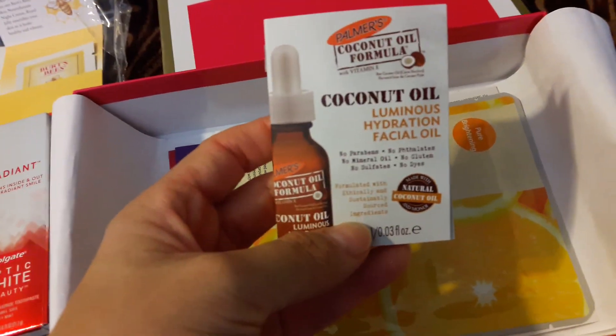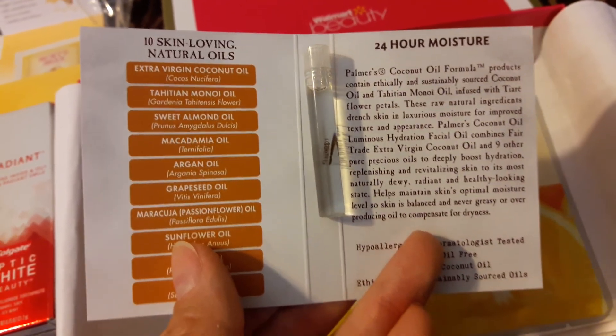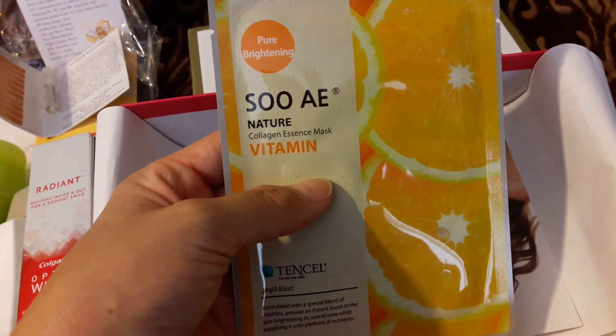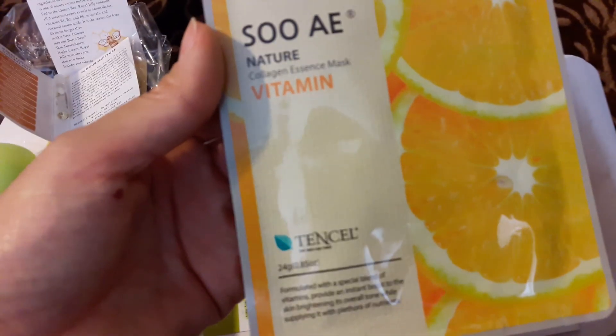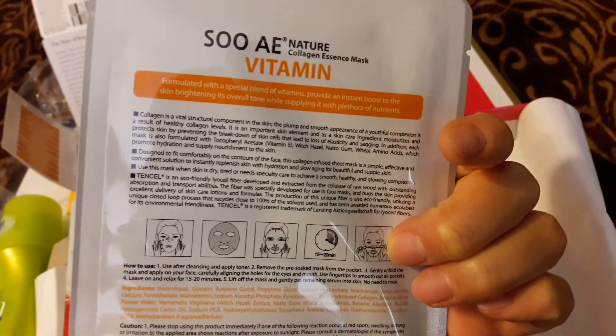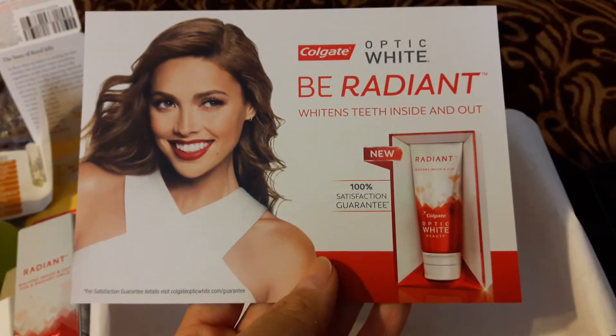This is the hydrating facial oil from Palmer's and it's got a really small tube of that. Then there's an E Nature Vitamin Collagen Essence Mask — so this is a mask and I think there's probably just one in here. It also gives you flyers of what you're getting, and then this one is for the toothpaste.